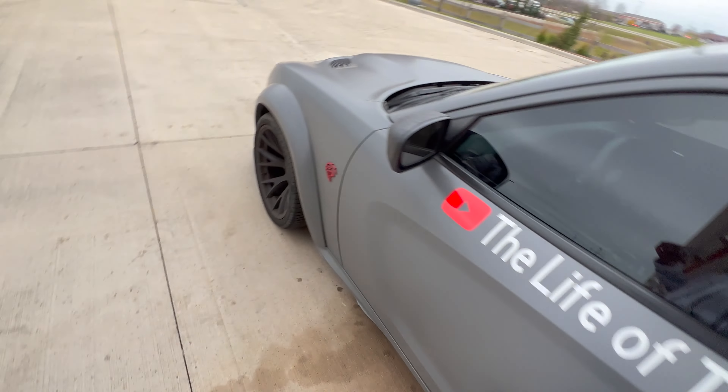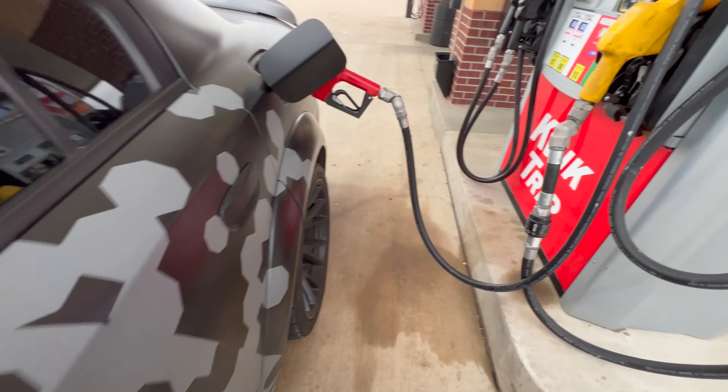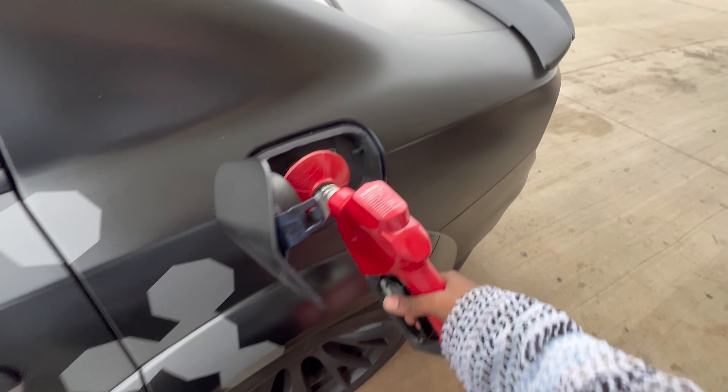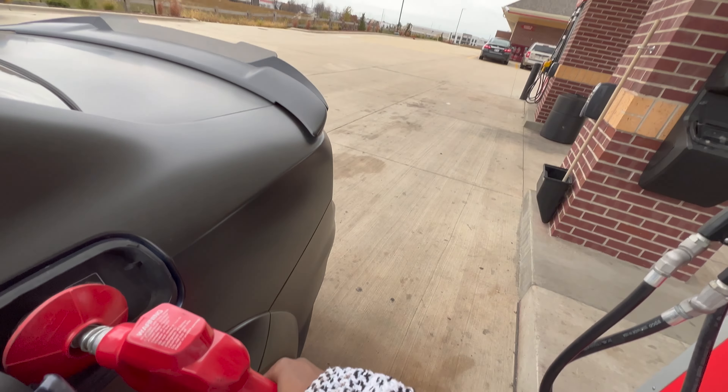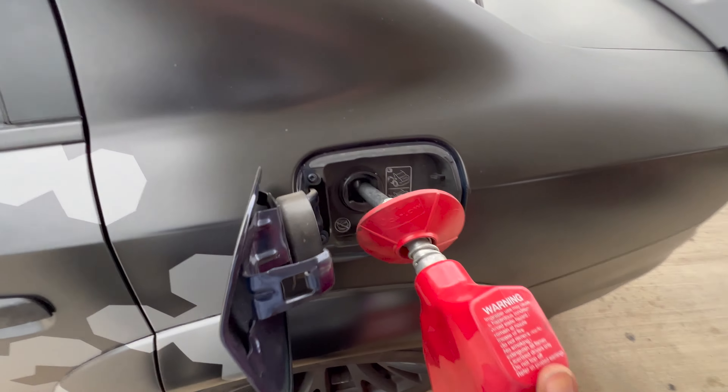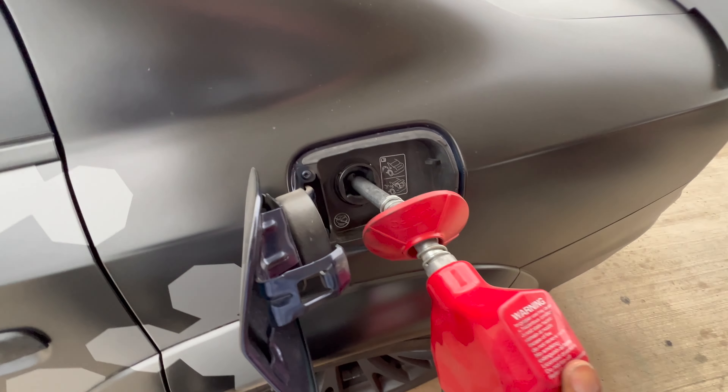How much y'all think it's going to take? I thought it was actually cheaper than I expected — I thought it was going to be like $72 or $73. We're at max. I done pumped that three times. $68.57.